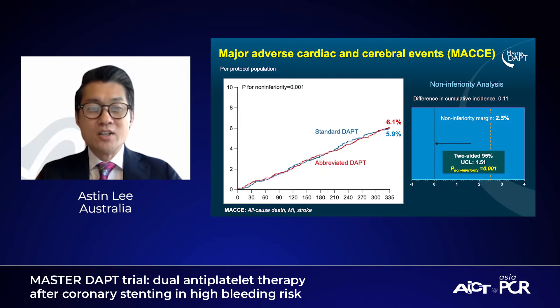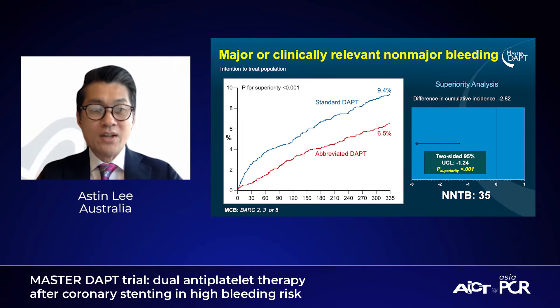This next slide shows that non-inferiority was also proven for MACE — major adverse cardiac and cerebral events. And the third slide, in fact, shows superiority when you add clinically relevant bleed, or BARC 2 bleeding, to the bleeding endpoints. BARC 2 is any clinical sign of bleed that's actionable — that is, if you need to investigate or manage the bleeding in any way. These are amazing results for our HBR patients. We are finally able to confidently shorten their DAPT duration without compromising their ischemic risks and, in fact, reduce their bleeding risks.